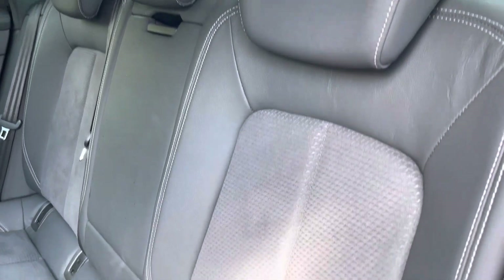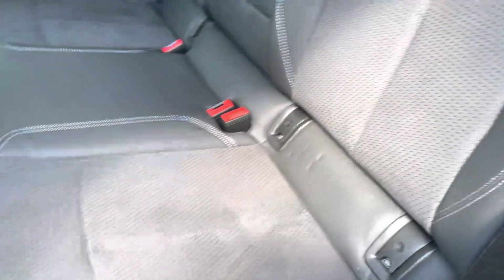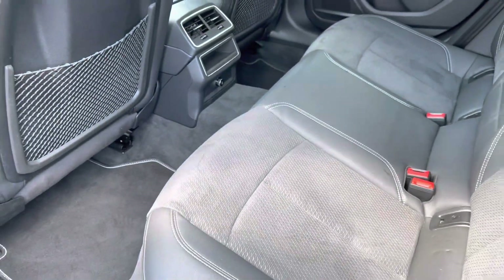Rear passengers are welcomed by the inviting leather Alcantara seats with the added benefit of ISOFIX anchor points and ample legroom for children and adults alike.